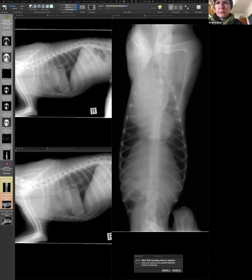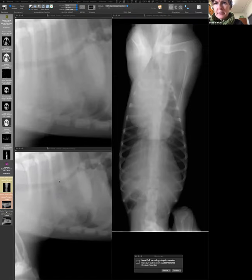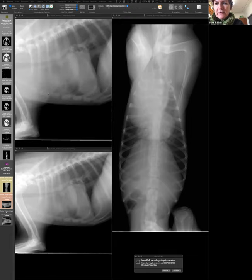The tracheal luminal diameter is consistently narrowed at the same location on both laterals. You can see an area of altered opacity — a variation suggesting what may be inside the mass. There's some calcified or increased opacity in that area on both laterals. So when we started by saying it's soft tissue, I wasn't 100% sure because there are those small mineralizations. They may give you a hint about what is going on. The trachea is not only displaced but also narrowed.